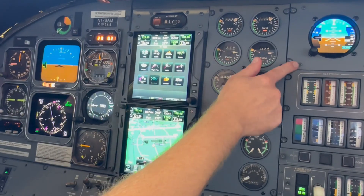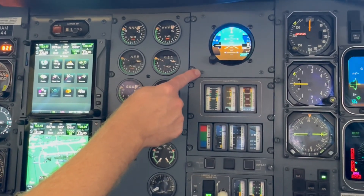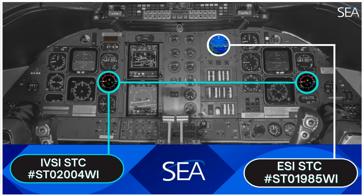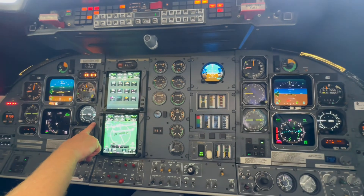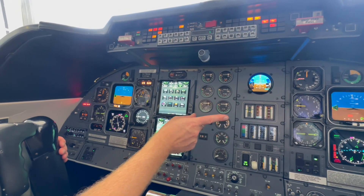We installed the Garmin GI-275 as an electronic standby instrument, replacing three mechanical instruments. We have an STC to do that, as well as a Garmin GTS-8000 TCAS-2 with our STC to interface the IVSIs — one on the pilot side and one on the co-pilot side.